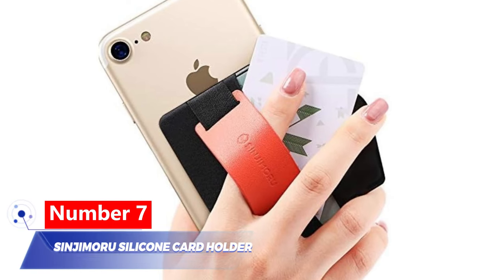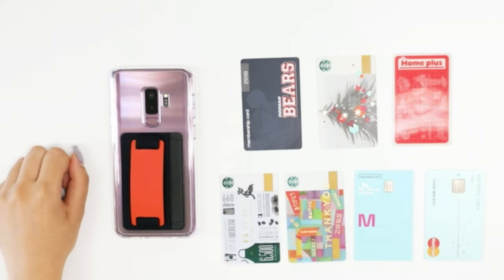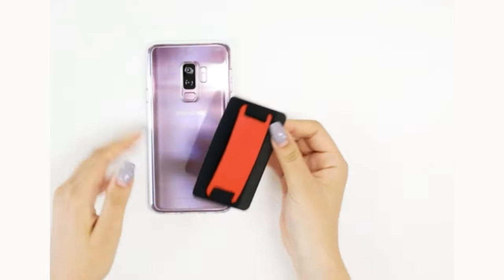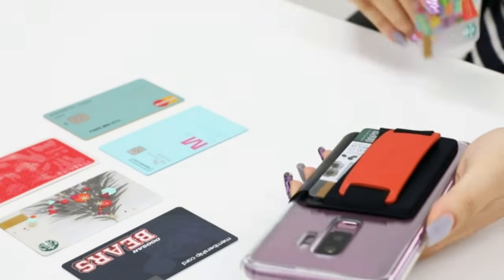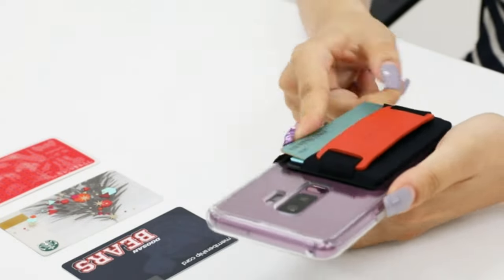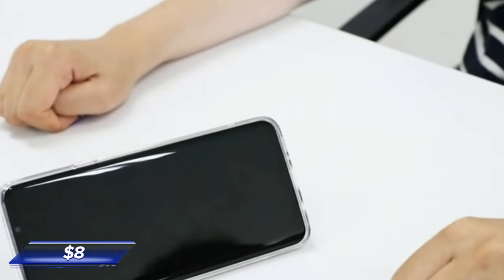Number 7: Sinjimoru Silicone Card Holder. If you're the kind of person who always has your cards under your phone case, then this is a great solution for you. This wallet is simple to attach to and remove from the phone case. Its silicone card holder securely holds two cards, ensuring they'll never fall out. When you don't need the wallet, you can use the band as an extra grip — and it costs $8 on Amazon.